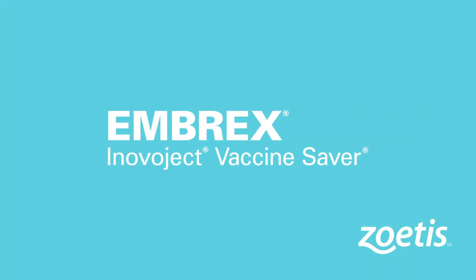The Inovoject system with Vaccine Saver option, an Embrex bio device from Zoetis, provides fully automated inovo vaccination.